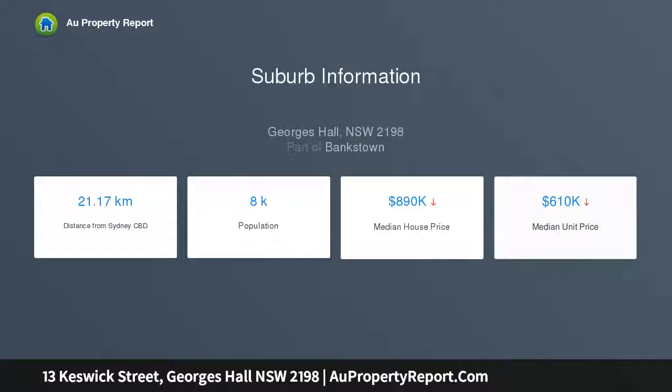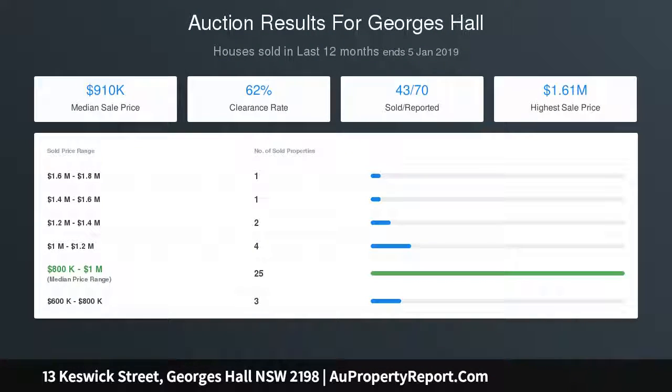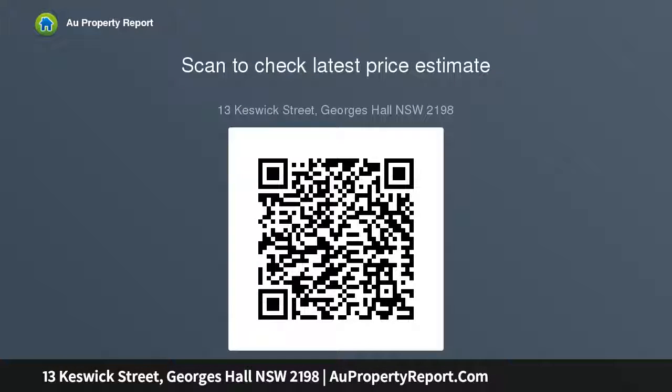Being just moments to a myriad of amenities and a selection of popular schools, this home is one you will want to inspect. Five spacious bedrooms, two with walk-in robes and two with built-in robes. Master suite located upstairs as a private retreat with luxurious ensuite, walk-in robe and split air conditioning. Additional master suite downstairs with ensuite, ideal for in-law accommodation. Fifth bedroom can easily be utilised as a home office or study.